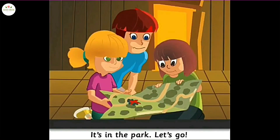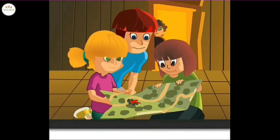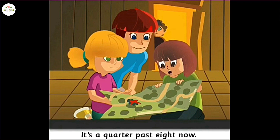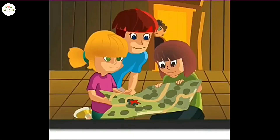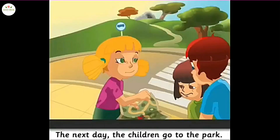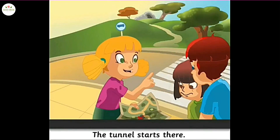It's in the park. Let's go! It's a quarter past eight now. It's late — let's go tomorrow. The next day, the children go to the park. Let's cross the street and go to that tree. The tunnel starts there.